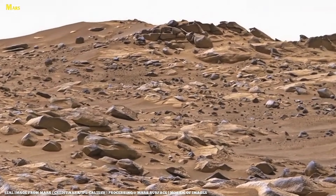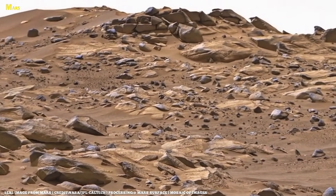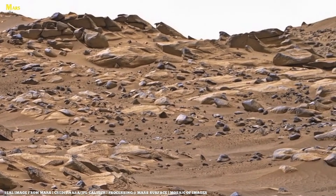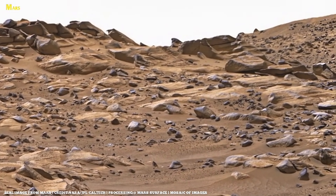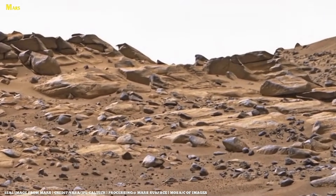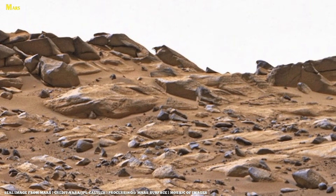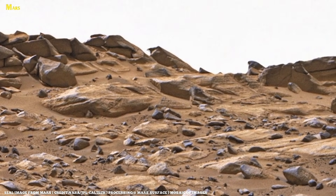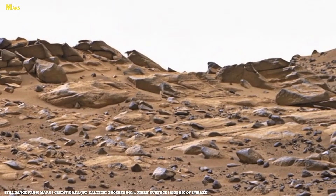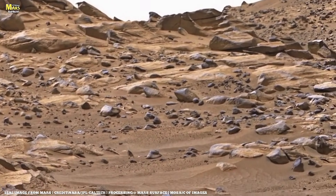Here, on the razor-thin rim, NASA commands a full panoramic scan. For the first time, Perseverance looks beyond Jezero, into terrain no rover has ever explored. Mesas, ridgelines, and distant formations align with orbital maps, yet standing here changes everything. Powerful winds sweep across the rim. NASA activates the microphone, and what you hear is among the strongest Martian wind recordings ever captured.